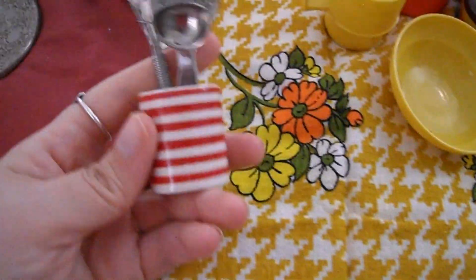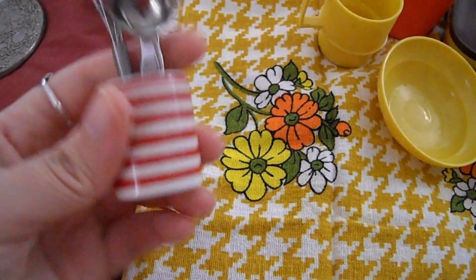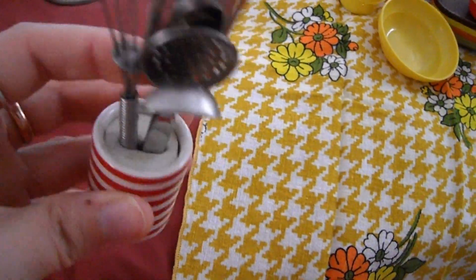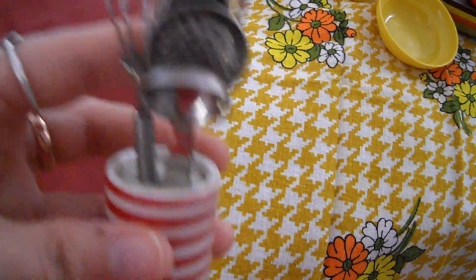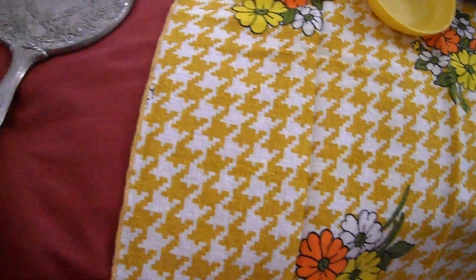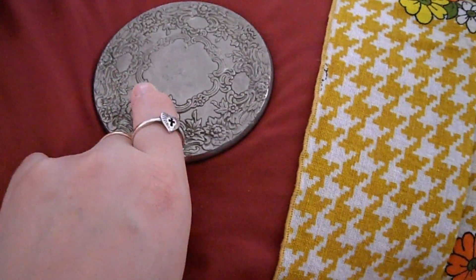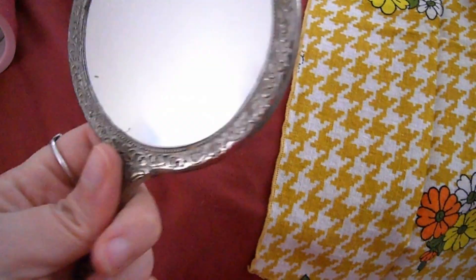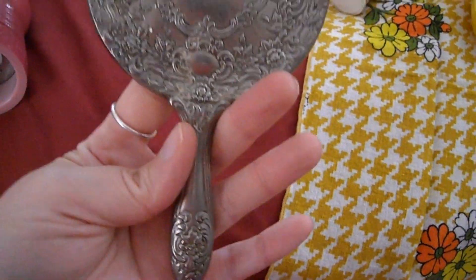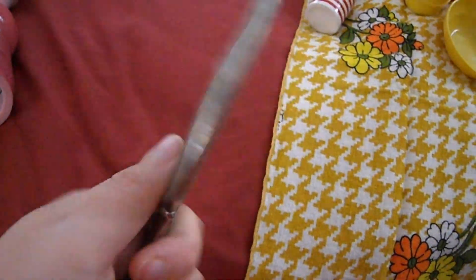She also had this little thing in her china cabinet — a little container with mini cooking utensils in it, which I thought would be cute for the kitchen. And then this mirror — I remember this sitting on her dresser as a kid. It's just one of those old mirrors. I thought it would look really nice on my dresser, just precious.